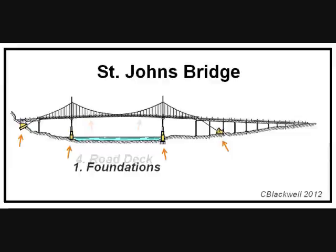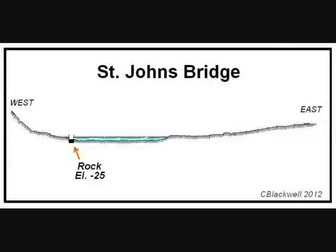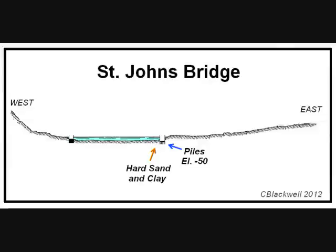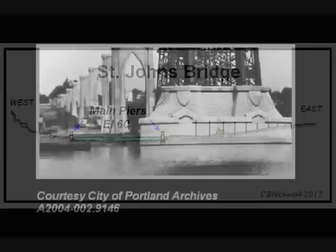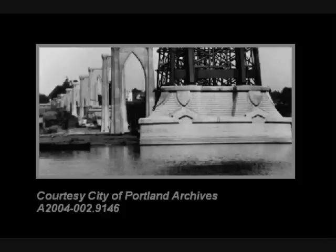Having settled on a location, the first step is construction of the foundations, which in this case involves several different types of structures. On the west side, they excavated down to the rock and made a level surface at elevation minus 25 feet — that is 25 feet below water level. On the east side, with no rock, the remedy was to drive wooden pilings into the hard sand and clay. In the end, over 1,000 Douglas fir pilings were driven, creating a stable surface at elevation minus 50 feet. With the bases established, the main piers are really great masses of reinforced concrete. The east pier, for instance, contains 17,000 cubic yards of concrete. The tops of the finished piers are 60 feet above water level. In this construction photo, you can see the designers have included sculptural details in the exterior surface of the concrete. They used the same design in the other large concrete structure, the anchorage.